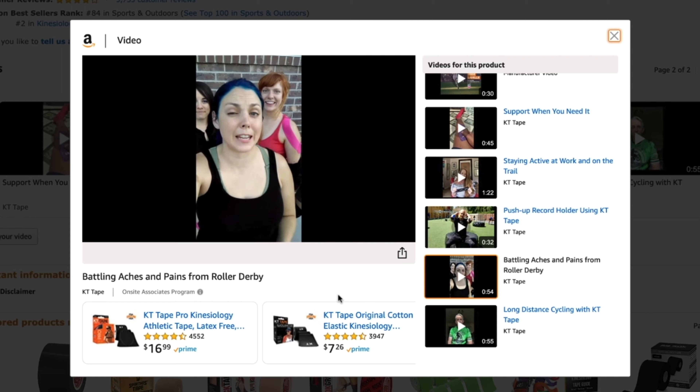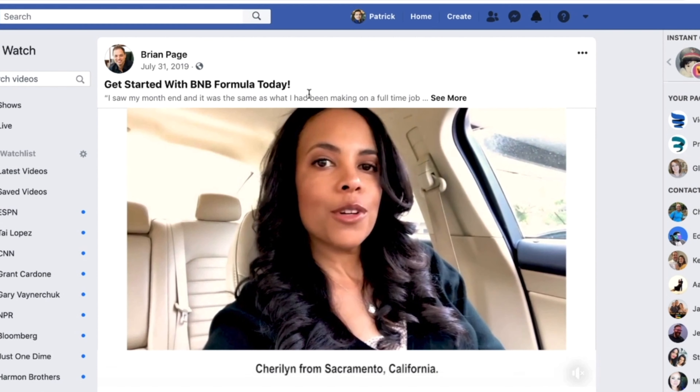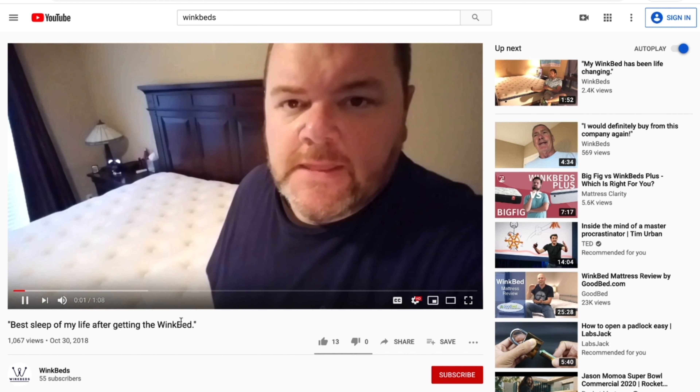Speaking of your marketing tools, you'll also use the Videos tab to publish videos. You can download the video at any time to edit, or you can let VideoPeel help you publish video testimonials and reviews to the places that matter the most — like your landing pages, product pages, and homepage. You can even publish videos directly to Amazon Listing, Shopify, WordPress, Facebook, and YouTube, wherever you sell your products and services.